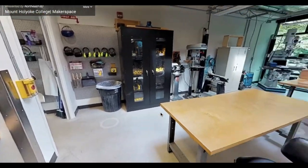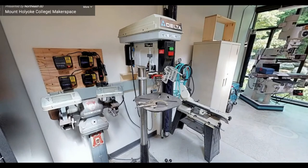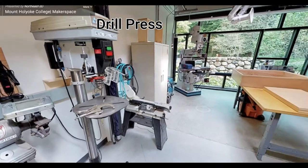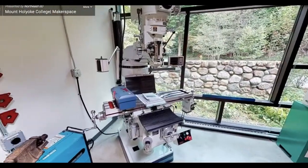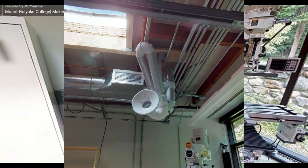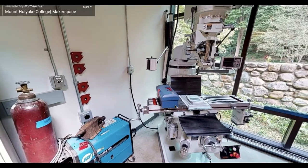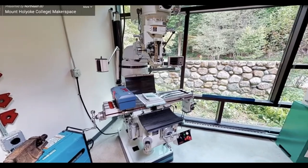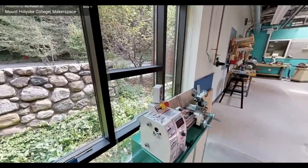In the corner by the window is where we house most of our metal working equipment. Here we have our metal horizontal bandsaw and some grinders. The space is also equipped with a MIG welder and TIG and arc welder. We have a vent for welding hanging from the ceiling and blue retractable welding curtains which can be pulled in when welding and stored away if not. We also have a traditional metal milling machine used to shape metal as well as a metal lathe.